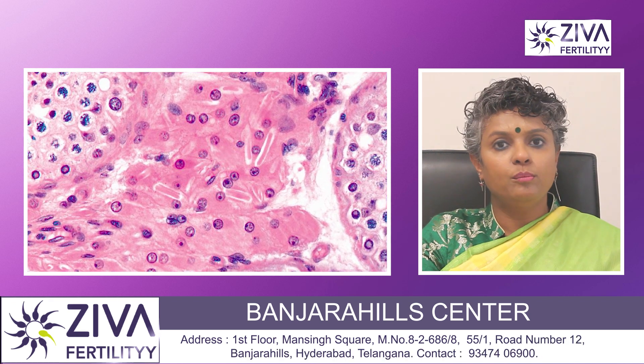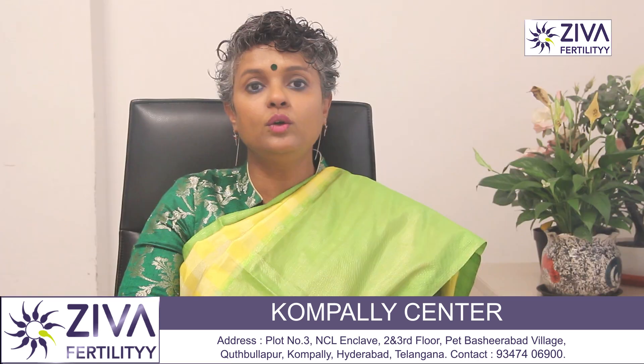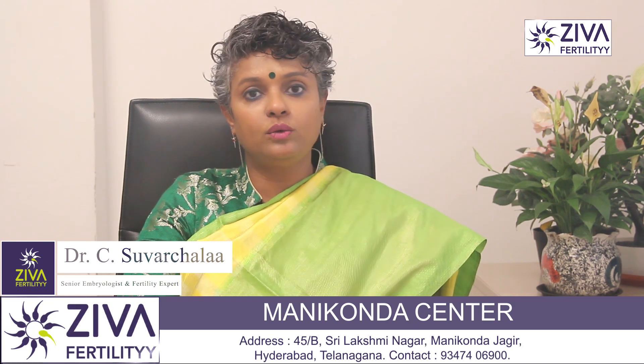Luteinizing hormone plays an important role not just in the production of testosterone but also in regulating sperm production — the quantity of sperm production is also regulated by luteinizing hormone.